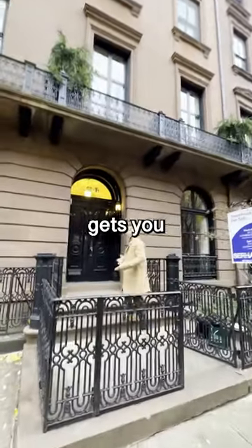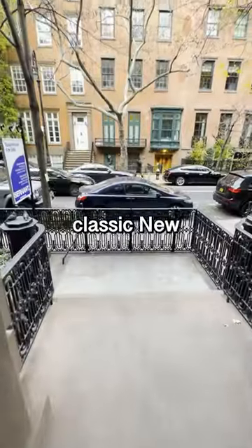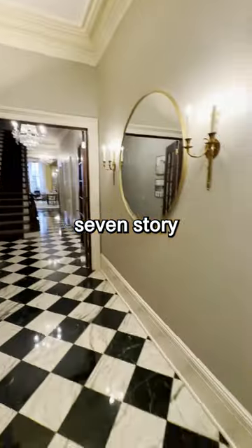This is what 25 million dollars gets you in New York City. This is a classic New York City seven-story townhome.